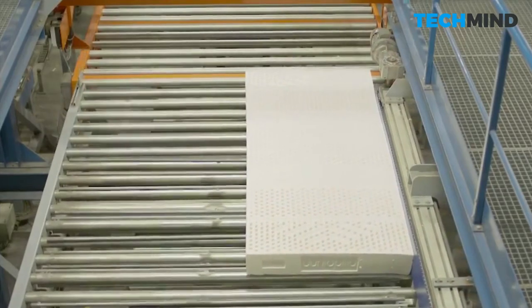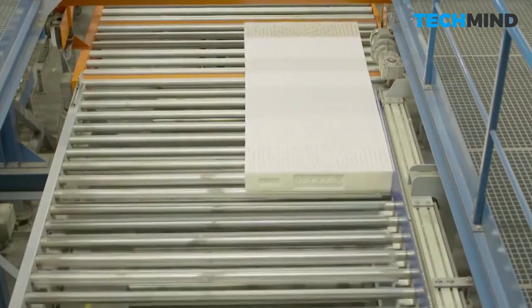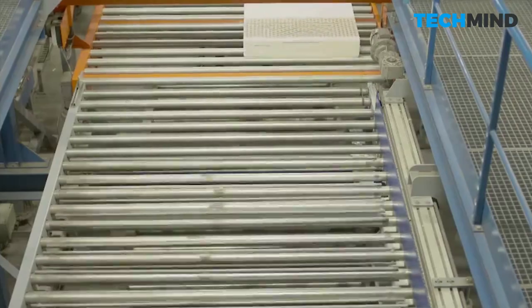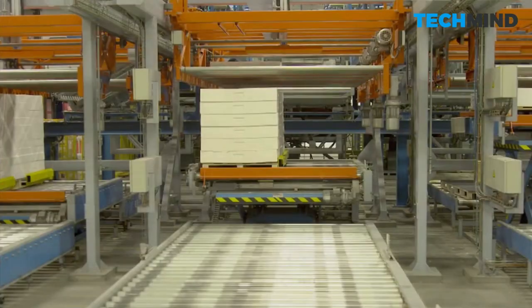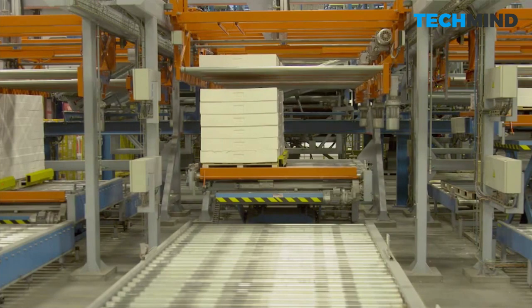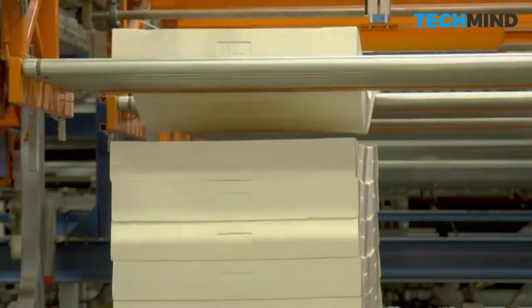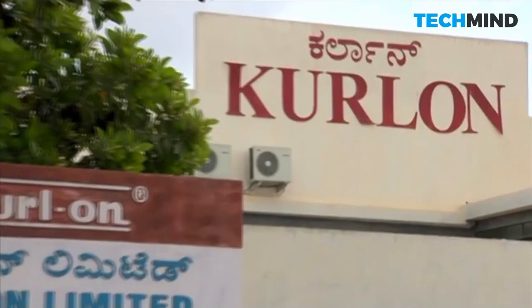The rubber trees are grown in sustainable plantations around the world. Natural latex is one of the most eco-friendly mattress fillings, and helps the mattress hold its shape and remain durable for years. Latex rubber trees purify over 90 million tons of carbon dioxide each year.